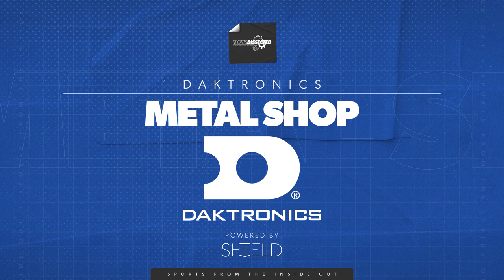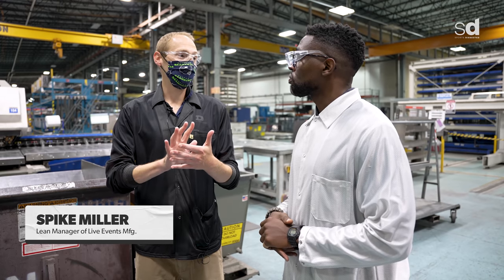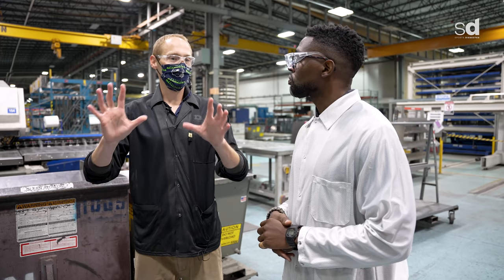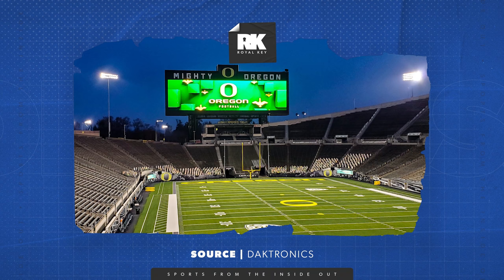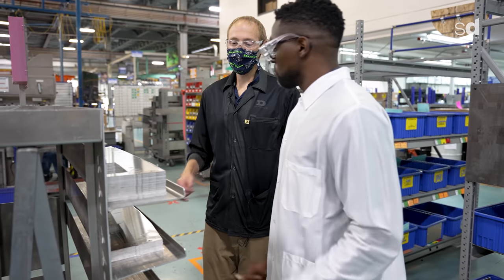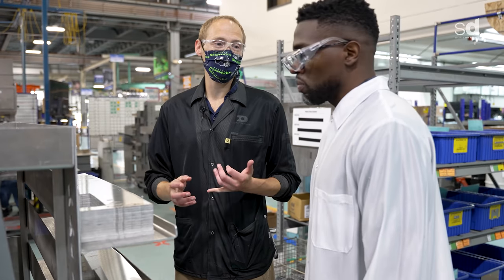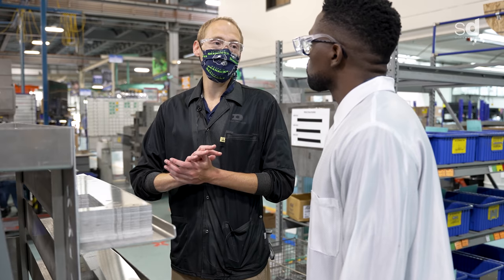We're in the metal shop where we start from raw aluminum making the structure. It has to be strong to hold onto a wall and up on the stadium, and it has to be accurate and precise. One of the reasons we use aluminum — it's a little more expensive than steel but it doesn't rust, so it stays looking good. For indoor products especially, we are very tight on weight.